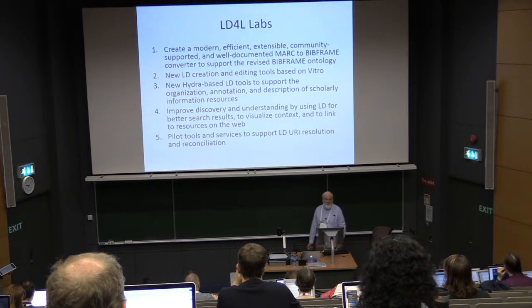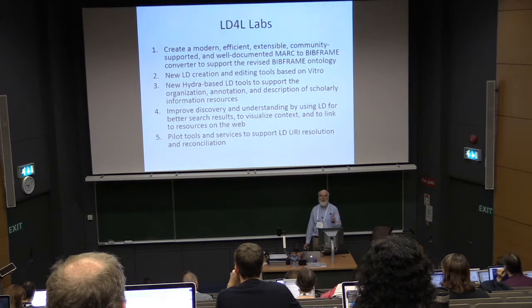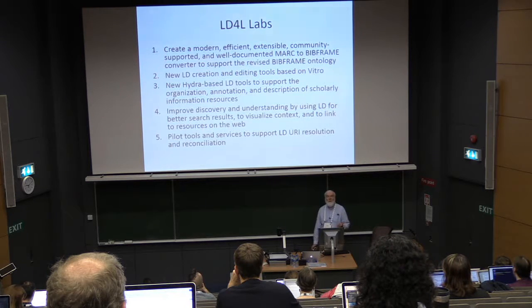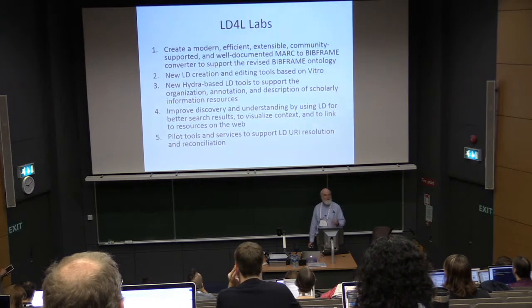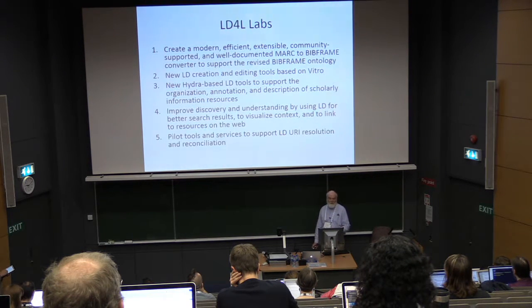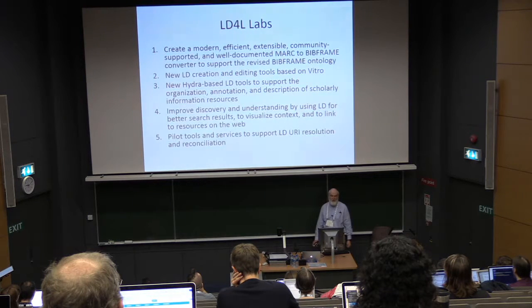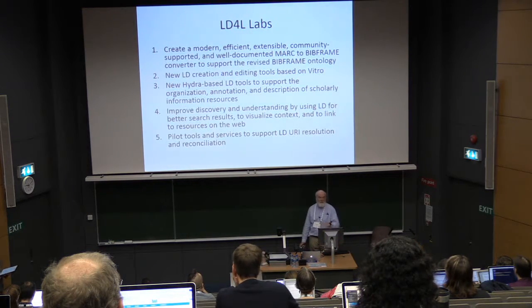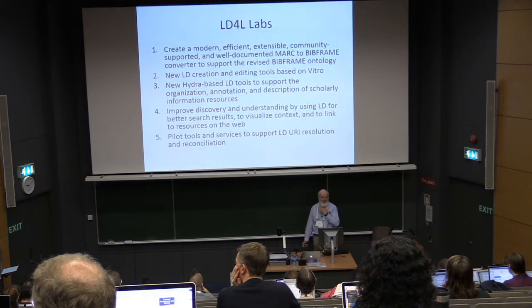Specifically for LD4L Labs, we're working to create a new MARC-to-BibFrame converter, new linked data creation and editing tools based on Vitro — which is the software that underlies VIVO — new header-based tools for annotation, and improvements to discovery and understanding to actually take advantage of the linked data we created in the first project. We're also piloting tools and services to support URI resolution and reconciliation.